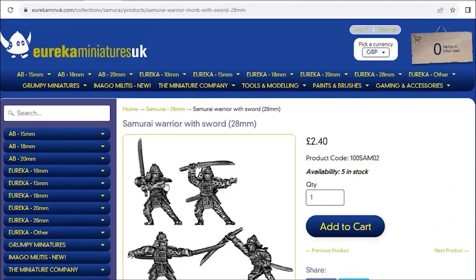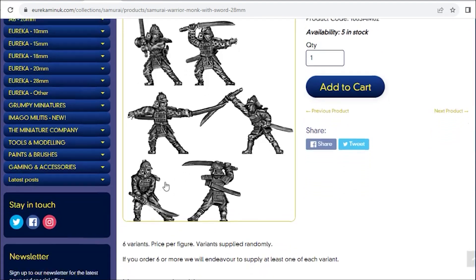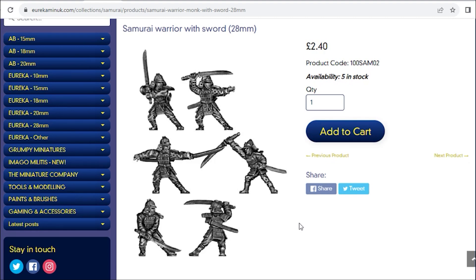So there we go - there's our spotlight on four miniature manufacturers for this week. Join me next week. In the meantime, have a safe one, take care, and I'll see you again.